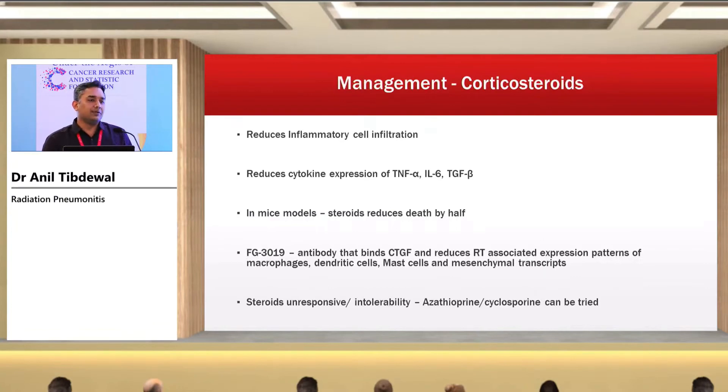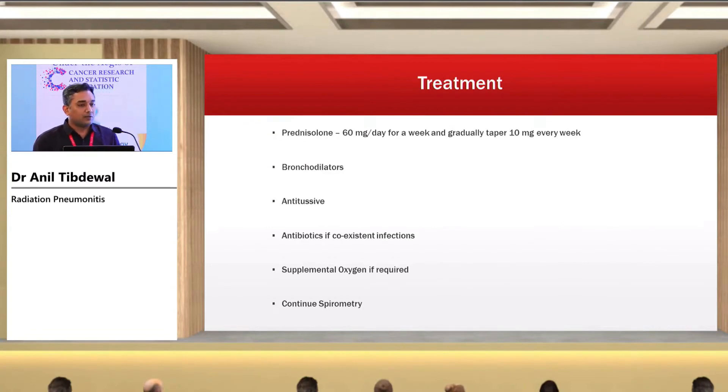Management of radiation-induced pneumonitis: the baseline management is corticosteroids, which reduce inflammatory cell infiltration and cytokine expression of TNF-alpha, interleukin-6, and TGF-beta. In mouse models, steroids reduce the depth of radiation-induced pneumonitis by half. Newer molecules like FG3019 — an antibody binding connective tissue growth factor — may be helpful in future. For steroid-refractory or intolerant patients, immunosuppressants like azathioprine and cyclosporine can be tried. Standard treatment is prednisolone 60 mg per day for one week then tapered by 10 mg every week, along with bronchodilators, anti-tussive medication, antibiotics if co-existing infection, supplemental oxygen if SpO2 is low, and continuation of spirometry and chest physiotherapy.